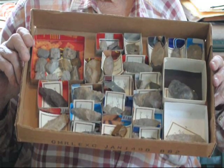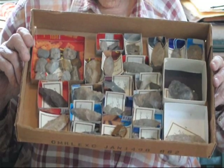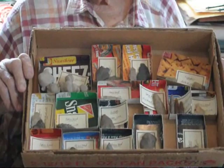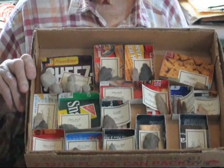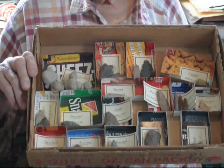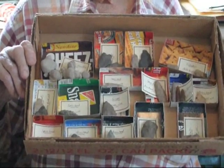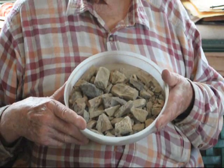My father's holding up one box of arrowheads there, and he'll hold up another one for you. Here's another box of arrowheads and some things that we've found. At Highland Hill Farm, we have lots of other things as well, including places for you to go look for fossils.